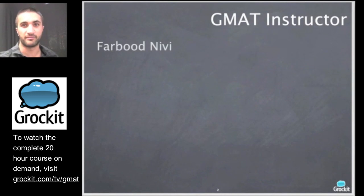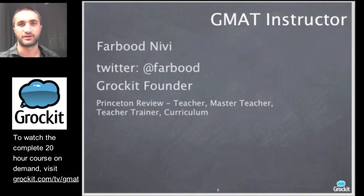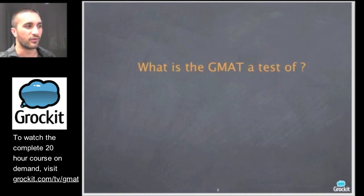Just to tell you a little bit about myself — my name again is Farb Nivy. You can follow me on Twitter at Farb Nivy; that's probably the easiest way to get a hold of me. I'm the founder of Grok It. I've been a test prep instructor for about 10 years in the GMAT, the LSAT, the MCAT, the GRE, the SAT, the ACT — it's a long list. I've worked for the Princeton Review and Kaplan, and I was honored to be the Princeton Review's National Teacher of the Year back when I worked there. Now I'm the founder of Grok It and we're launching our first Grok It TV course with you guys live.